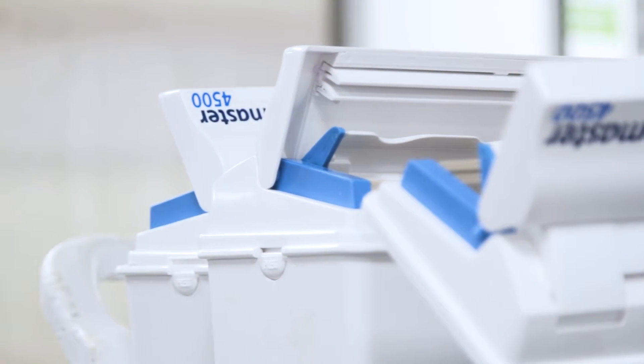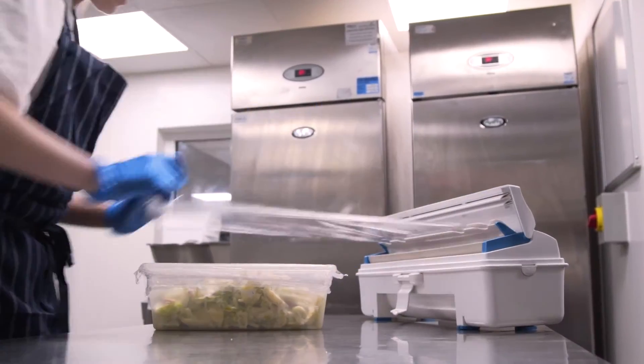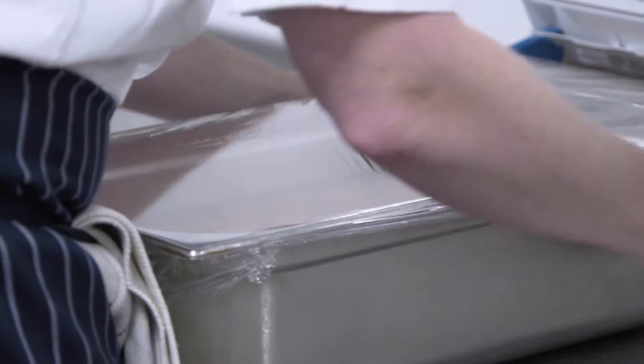I started using Wrapmaster because of a trial that ISS were doing. Both myself and the chefs were really excited about it because it took away the dirty cardboard boxes that you get from the cling film, the foil, the parchment paper, the sharp edges, and the rolls being dropped on the floor and contaminated.